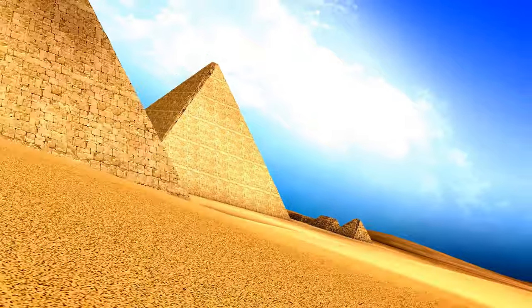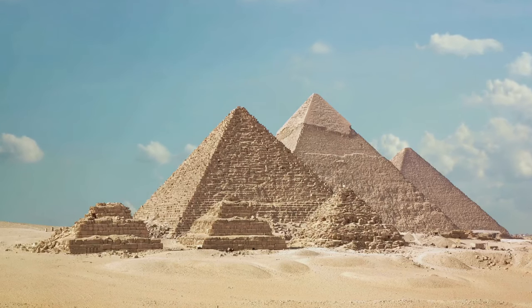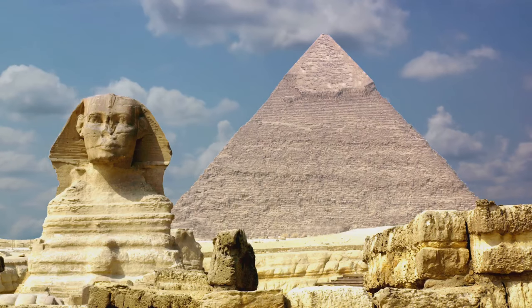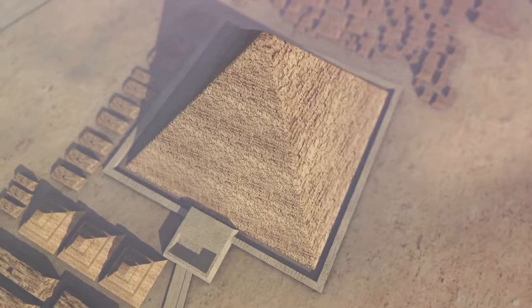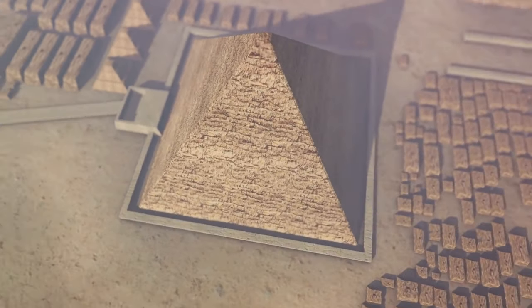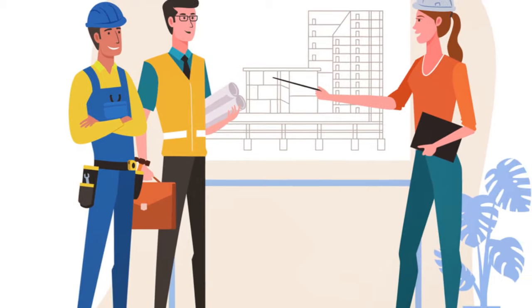Some were quarrying the stones, others were transporting them, and yet others were expertly placing them into position. It was a symphony of human effort, orchestrated to perfection. The final touches involved smoothing the outer surface and, in some cases, applying a layer of polished limestone casing to give the pyramid its gleaming finish. This required an exceptional level of craftsmanship, a testament to the builders' dedication and skill. Throughout the process, the ancient Egyptians faced numerous challenges — harsh desert conditions, limited technology, and the sheer magnitude of the task would have been daunting.